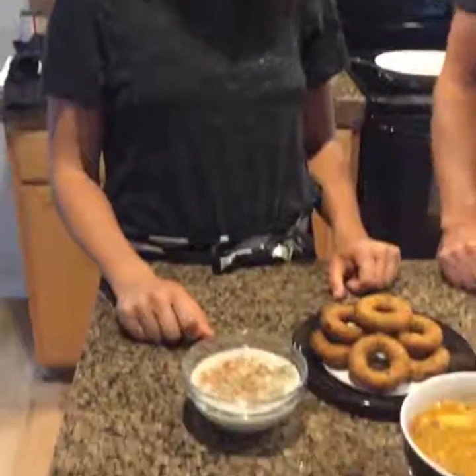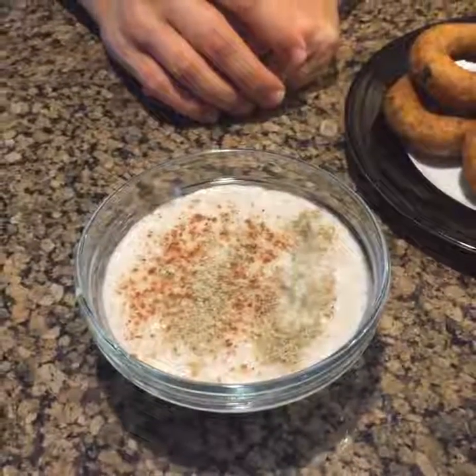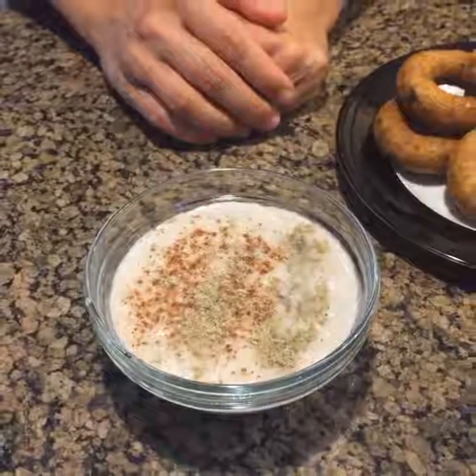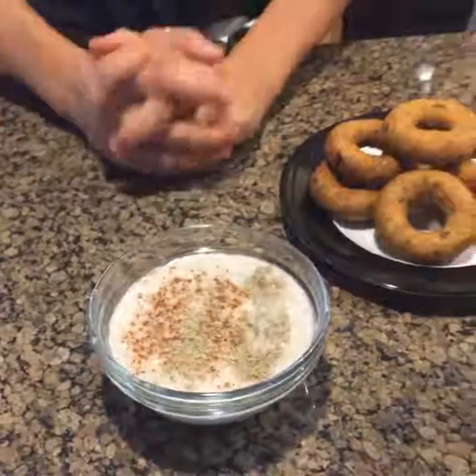So what do we have here, Chef Mackenzie? This is the rice khyr. It turned out really, really great, and then we just topped it with nutmeg and cardamom at the top, just to add a little bit more spice.